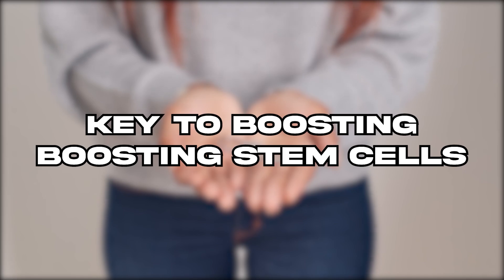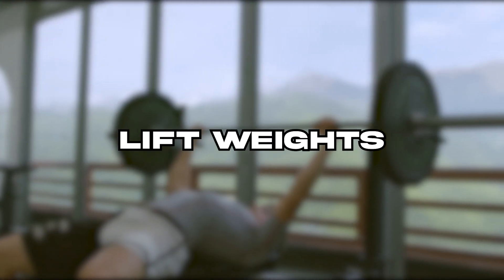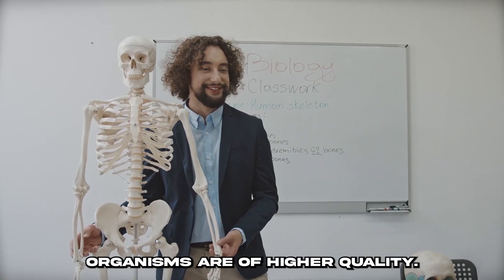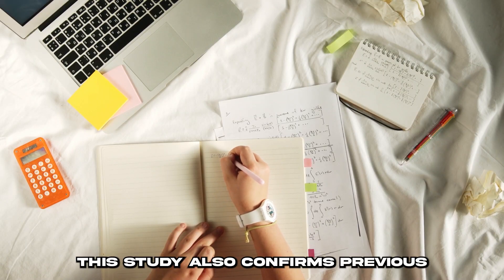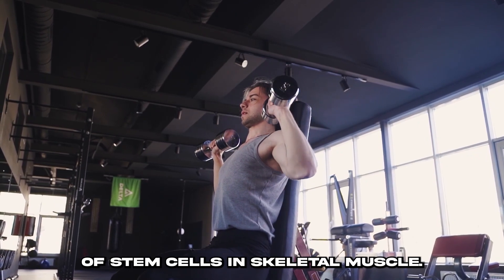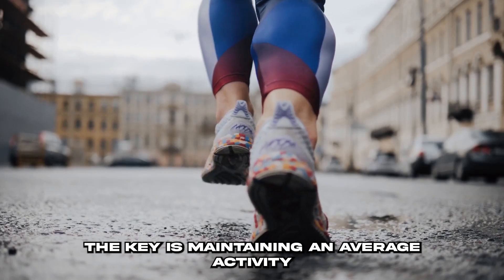Another key to boosting stem cells naturally is to stay active, exercise, and lift weights. Researchers have found that stem cells in the bones of older organisms are of higher quality. This study also confirms previous findings that exercise and weight lifting can boost the number of stem cells in skeletal muscle. The key is maintaining an average activity level.